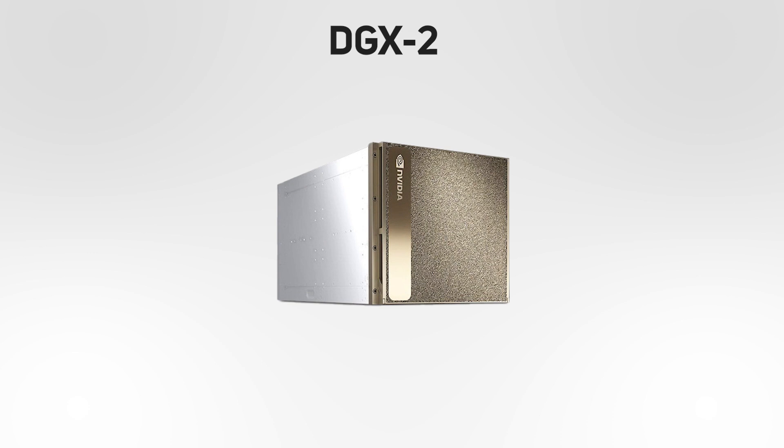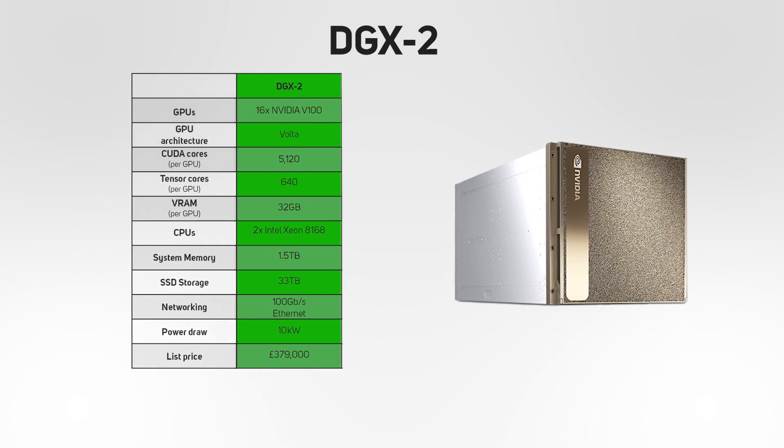Launched in March 2018, the DGX2 was a bit of an oddity in the NVIDIA AI appliance range, as it was intended to supplement rather than supplant the DGX1. In essence, the DGX2 was a DGX1 on steroids, with double the number of GPUs and a price tag to match. It was equipped with 16 V100 GPUs based on the Volta architecture, each with 32GB of RAM. This GPU array was paired with two Intel Xeon CPUs and 1.5TB of system memory. Drawing 10kW, the DGX2 had a list price of £379,000.